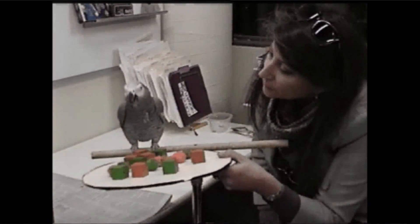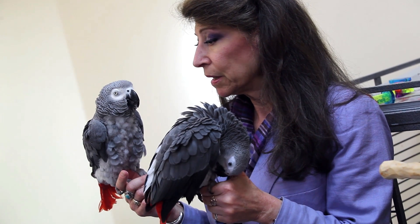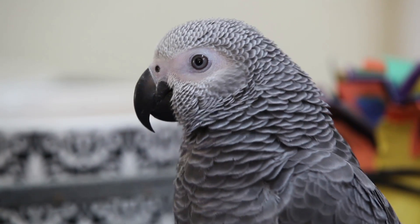All right. I'm Irene Pepperberg. I'm a research scientist here at Harvard. You could also call me a cognitive ethologist or a comparative psychologist, and I've been working with parrots for 35 years. We do these studies to examine their cognitive and communicative abilities and use them as models for intelligent learning systems.